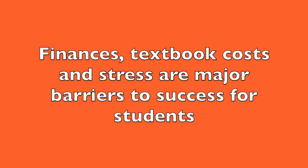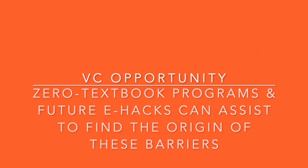More than half of students identified finances, textbook cost, and stress as their biggest barriers to success. In this realm, boosting the college's zero textbook programs and their messaging may be of tremendous help. Future equity hacks may focus on probing further what students identify as their sources of stress so those can be addressed by professional staff on campus.